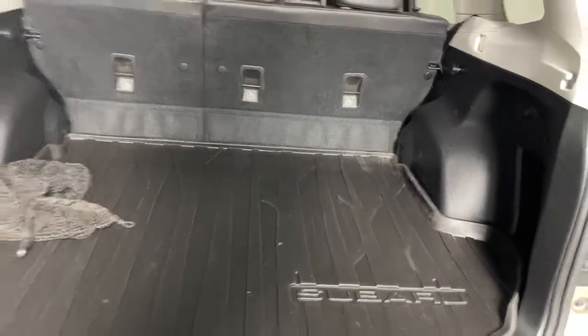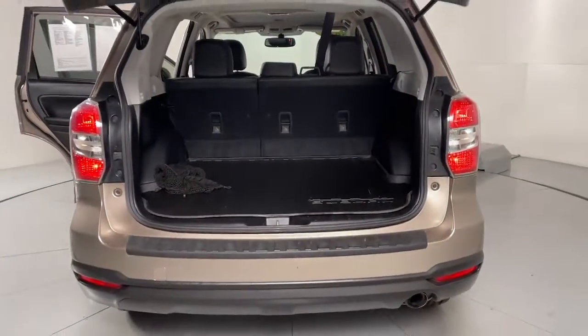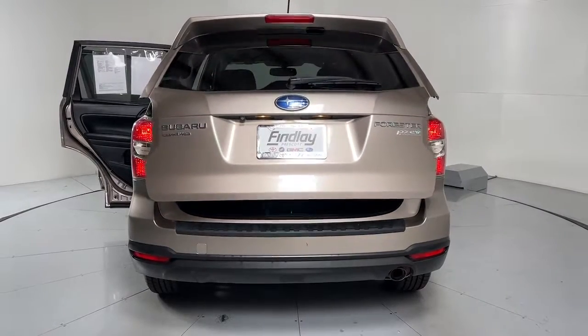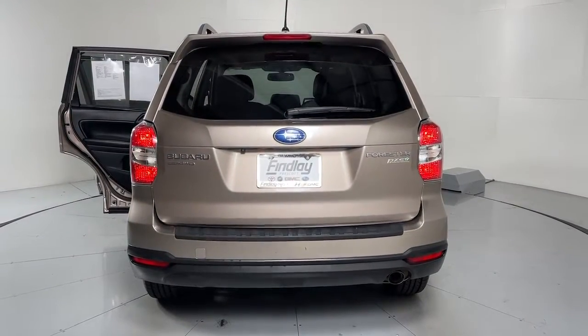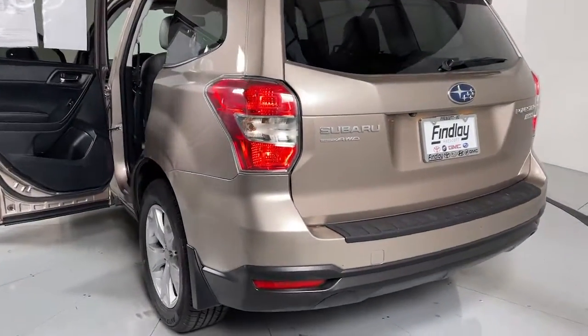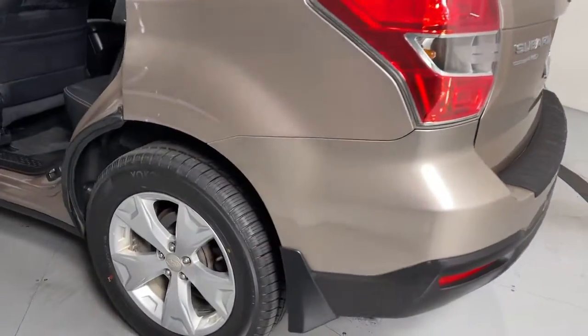These are just some of the great options this vehicle comes with: sun/moonroof, keyless entry, fog lamps, aluminum wheels, heated front seat, alarm, electronic stability control, steering wheel audio controls, power driver seat, and rear spoiler.